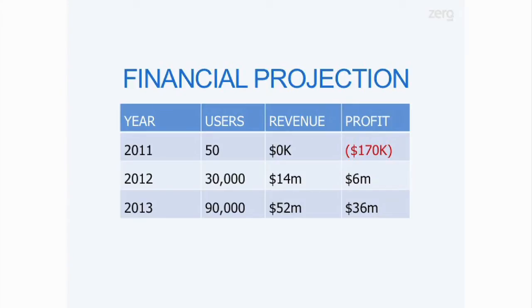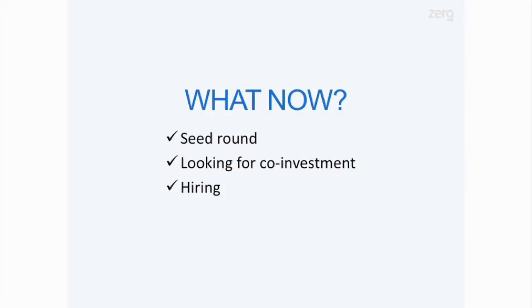We think it's a very viable business, and we've got detailed financial projections for those interested. We're currently closing our seed round, still looking for some co-investment, and we're looking for great Python coders to join the team and help us fix email. Thanks.